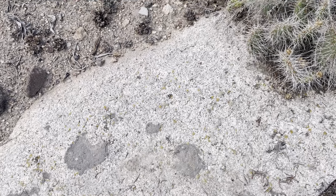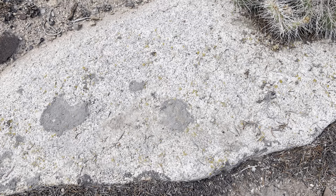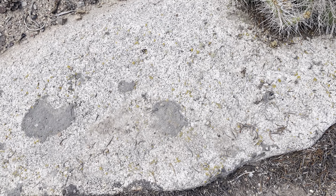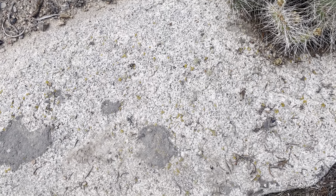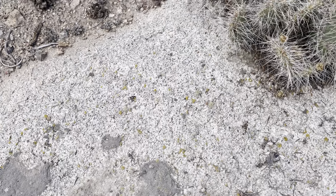Hey everybody, welcome back to Let's Go Geo. It is time for another Featured Friday. This is when I show you guys something interesting in the field — a hand sample, a feature, a geo feature — and then I give you guys the fun of trying to identify what it is before I eventually reveal what it is.